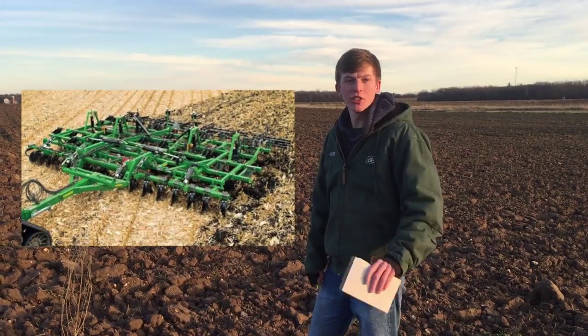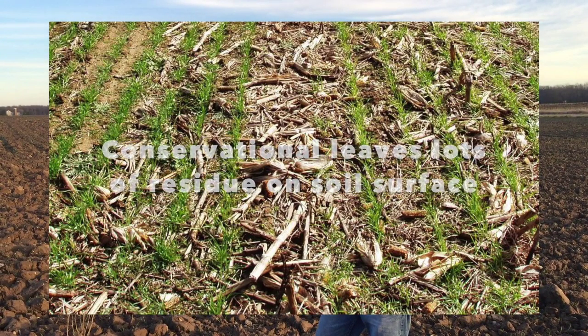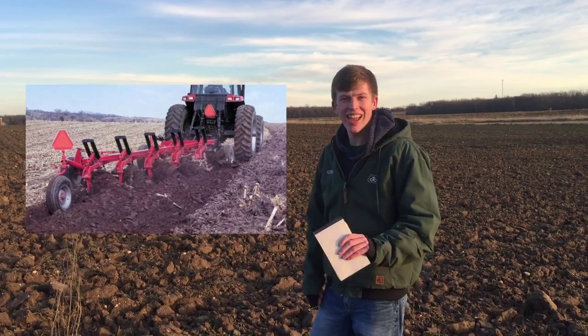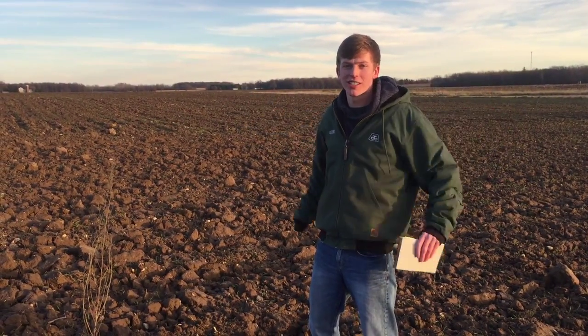Farmers have found that different types of tillage are better for the soil. For example, conventional tillage, conservation tillage, plowing — and there are many subgroupings of those, such as vertical tillage and chisel tillage.